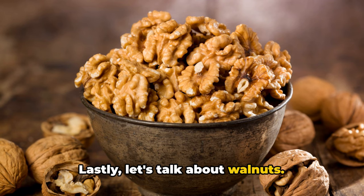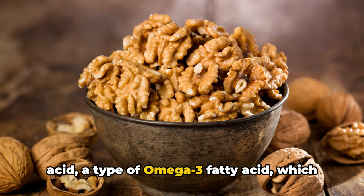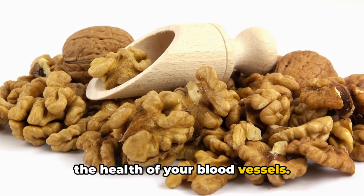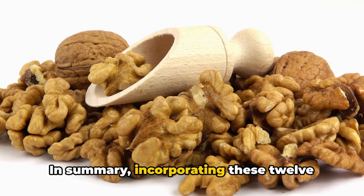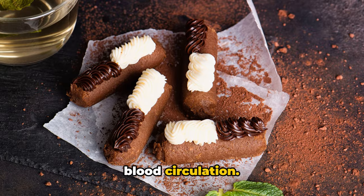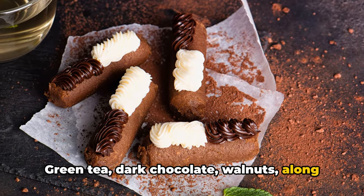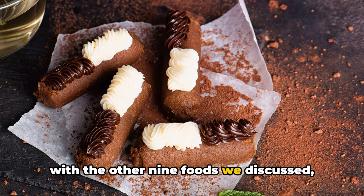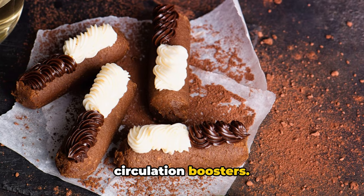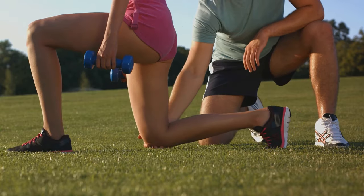Lastly, let's talk about walnuts. They are a powerhouse of alpha-linolenic acid, a type of omega-3 fatty acid, which helps to reduce blood clotting and improve the health of your blood vessels. In summary, incorporating these 12 foods into your diet can help improve your blood circulation. Green tea, dark chocolate, and walnuts, along with the other nine foods we discussed, are not just delicious, but are also potent circulation boosters. Remember, a healthy circulation means a healthier you. Eat well and stay healthy.